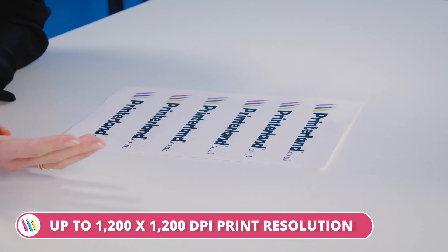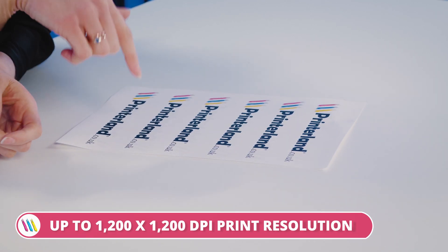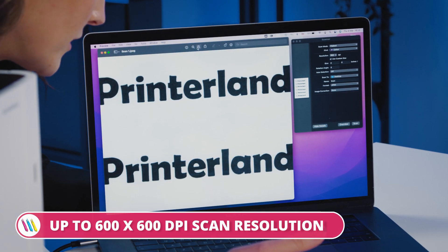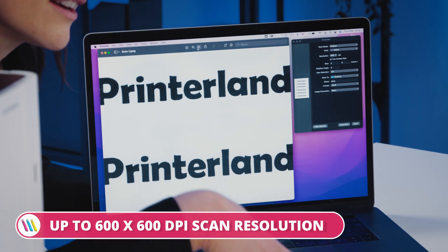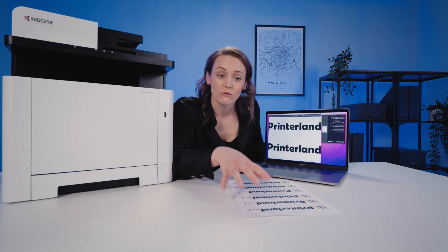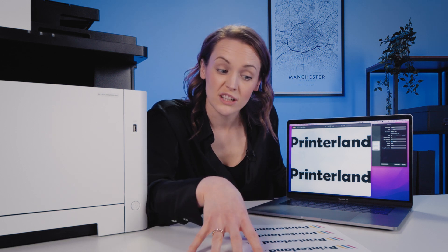And look at the definition. It's 1200x1200 DPI print resolution and 600x600 scan resolution. Both of these are really crisp, really clear — they're perfect for presentations or reports that rely heavily on images and graphics.